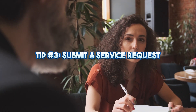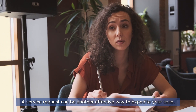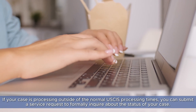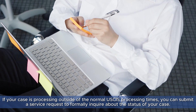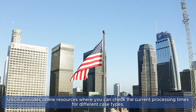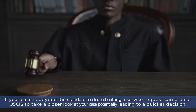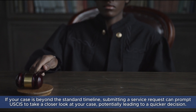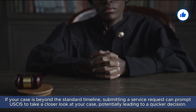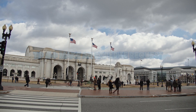Tip number three: submit a service request. A service request can be another effective way to expedite your case. If your case is processing outside of the normal USCIS processing times, you can submit a service request to formally inquire about the status of your case. USCIS provides online resources where you can check the current processing times for different case types. If your case is beyond the standard timeline, submitting a service request can prompt USCIS to take a closer look, potentially leading to a quicker decision.